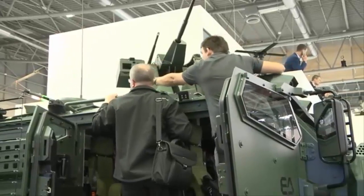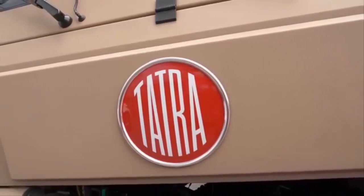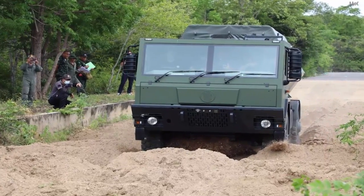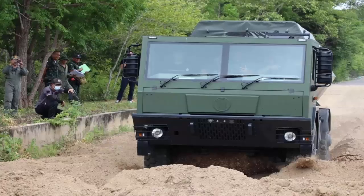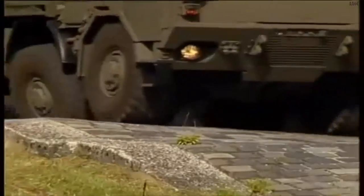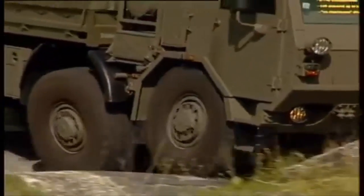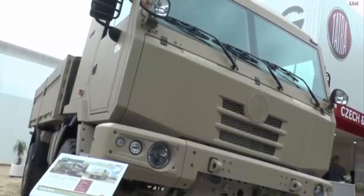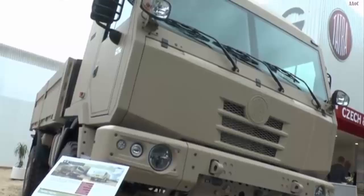The Defense Technology Institute (DTI) of Thailand, in collaboration with the Ordnance Materiel Rebuild Center (OMRC) of the Ordnance Department, Royal Thai Army (RTA), has recently conducted tests and evaluations of a 4x4 military truck prototype with an independent suspension system.